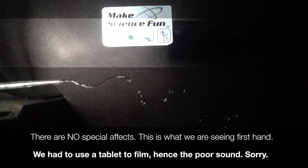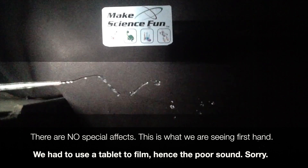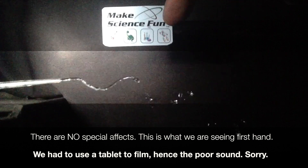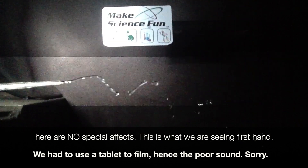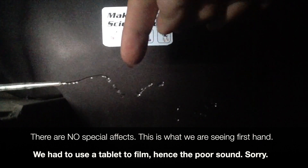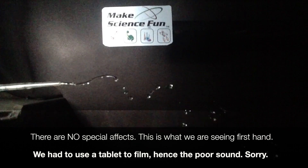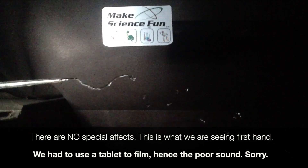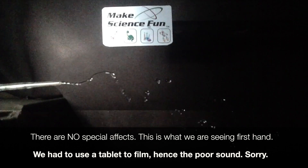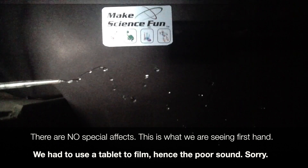Okay. That looks like bubbles. And I want you to touch it. Here we go. Keep touching. Can you see it? Here we go. Whoa, look at that! Whoa, look at that! Look at that!